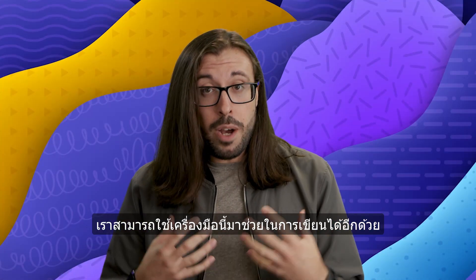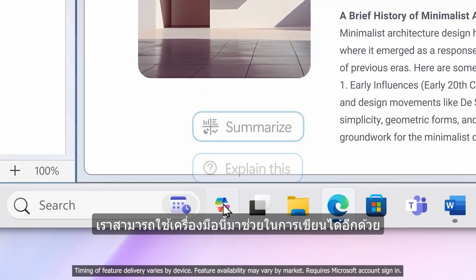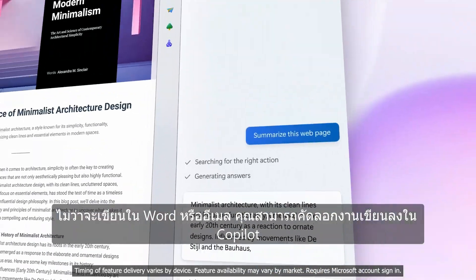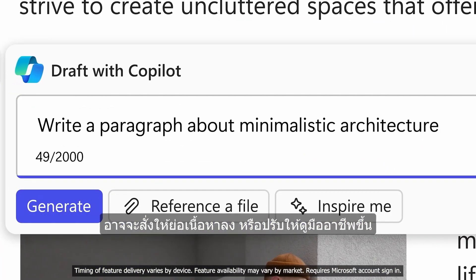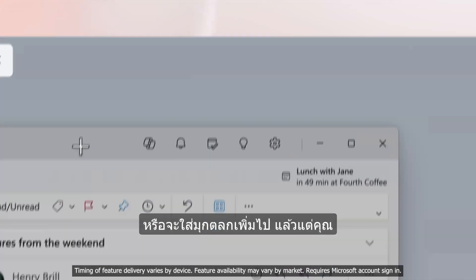A really useful tool that I know I'll be using is having CoPilot give me writing assistance. Whether it's a Word document or an email, you can copy your piece of writing, paste it into CoPilot, and then ask CoPilot what you want it to do. Maybe you want it to make that piece of writing shorter or maybe more professional sounding. Maybe you want to add a few jokes. It's up to you.